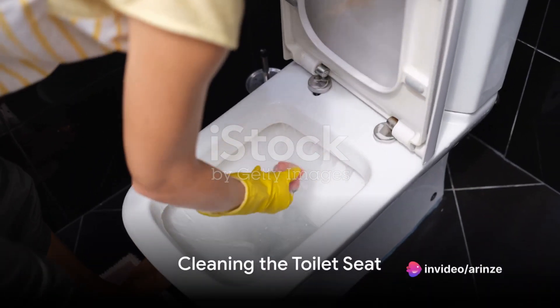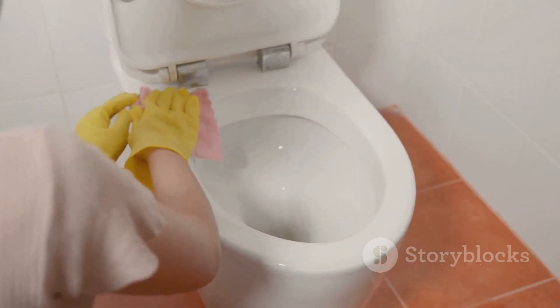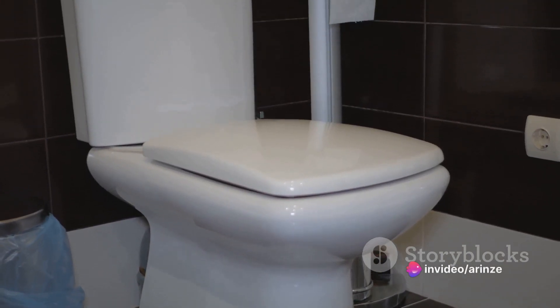Next, approach the toilet. If the toilet seat is not clean, take a moment to clean it using toilet paper or a sanitary wipe. In public restrooms, using a seat cover or creating one from toilet paper provides an additional layer of protection.